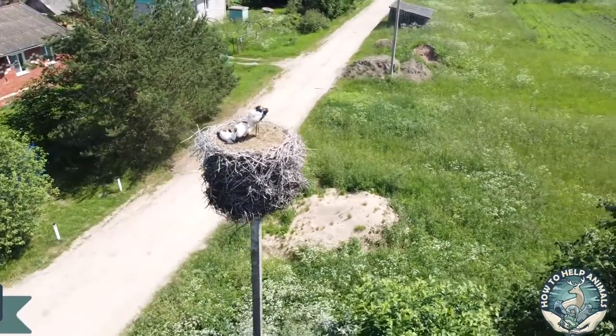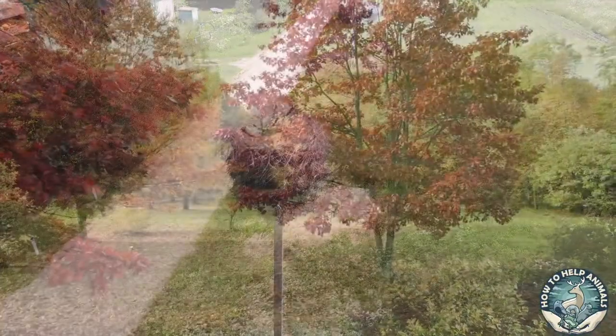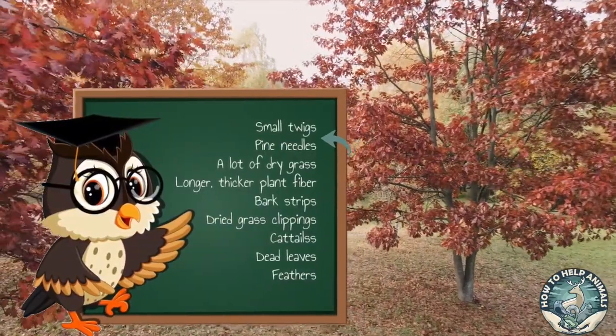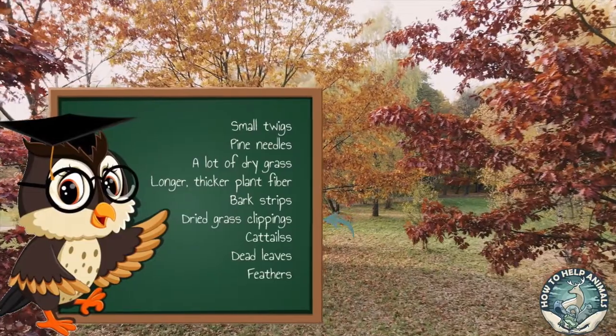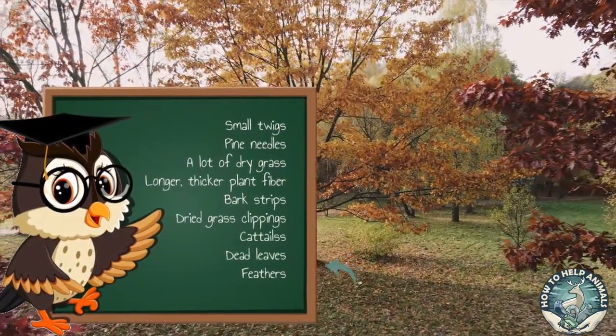Materials. Depending on what birds are in your area, you can provide them with different types of materials. Ten things you can provide for them are: small twigs, pine needles, a lot of dry grass, longer thicker plant fiber, bark strips, dried grass clippings, cattail, moss, dead leaves, and feathers.